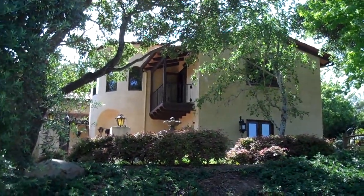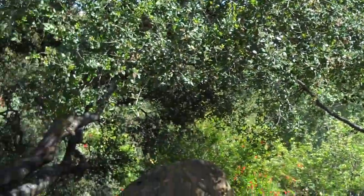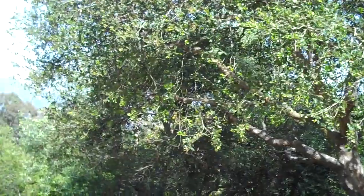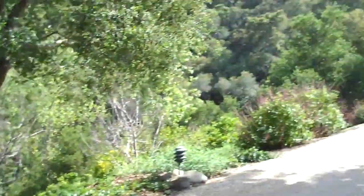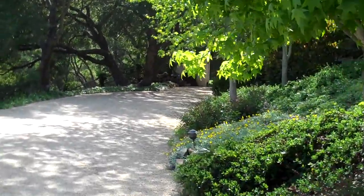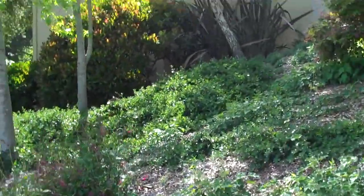Here we are at 2241 Stanwood. We're in the driveway — I'm just going to sweep around. The house is on two acres of land, which does provide a lot of privacy. You can see Stanwood Drive is down there. We're going to walk into the house. The garage is down to this driveway at the end.